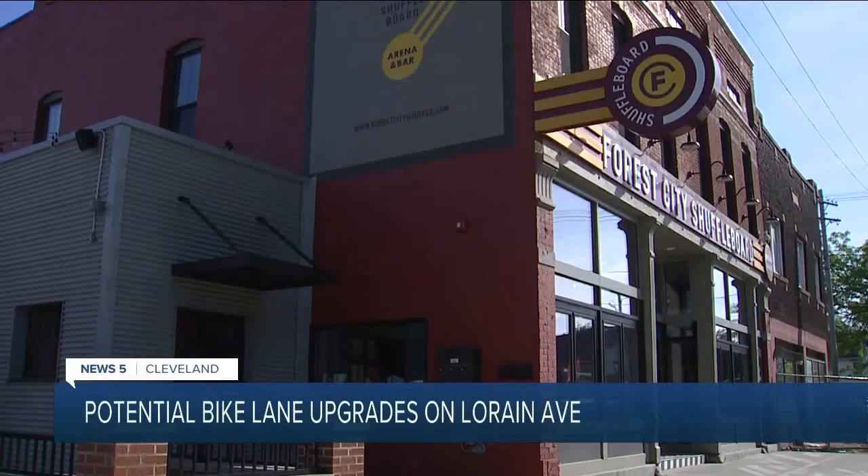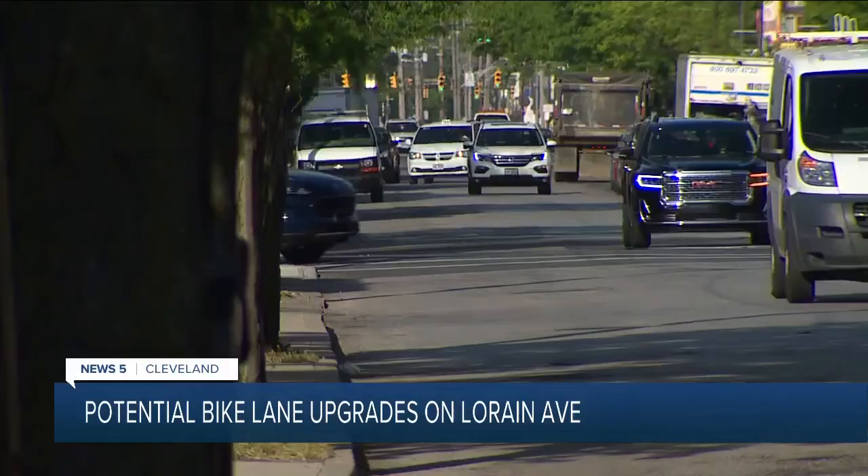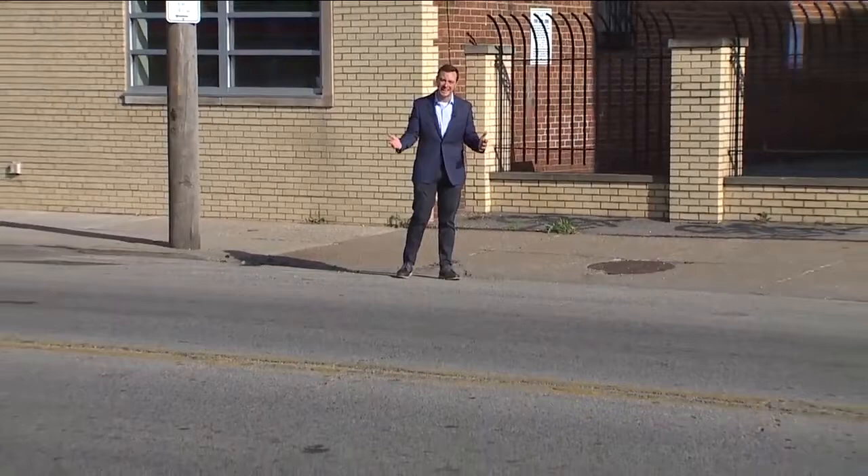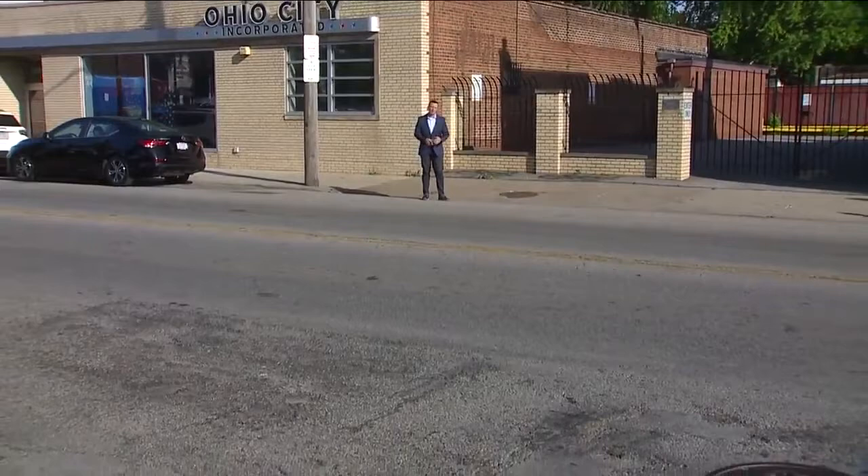A few minutes along Lorraine Avenue make two things clear: there are a lot of interesting places to visit, but it can be uncomfortable because of how quickly and how close the sidewalk is to moving traffic. Annie Pease hopes that a new design along Lorraine Avenue can change that. The city of Cleveland is looking for feedback on a few different options, ranging from a dedicated cycle track along the sidewalk, protected from cars, down to smaller bike lane upgrades.